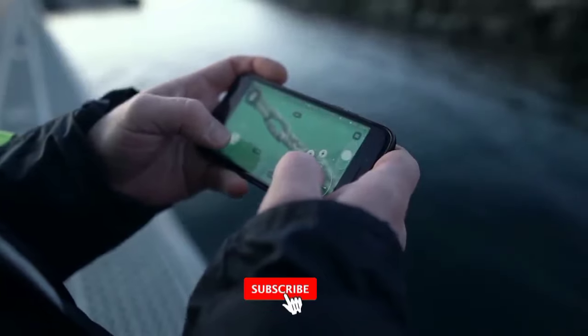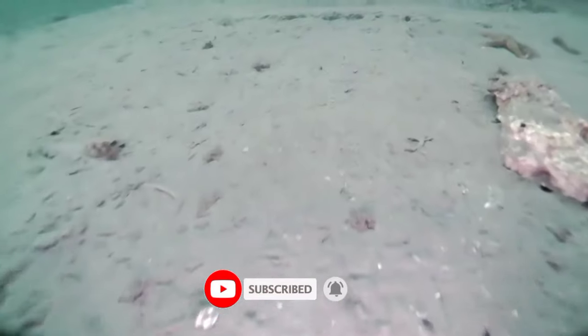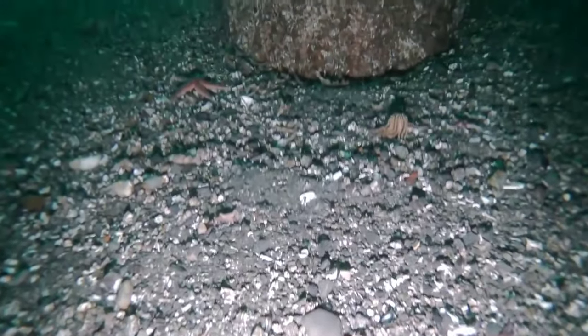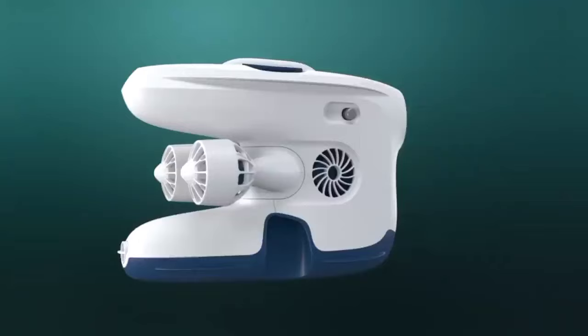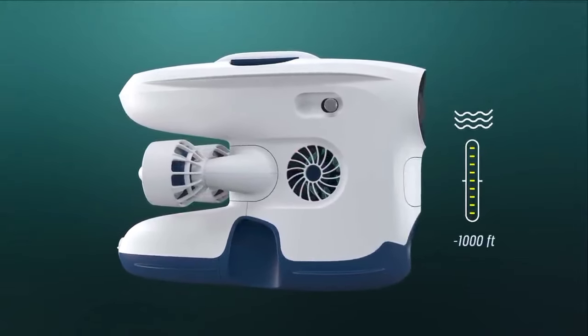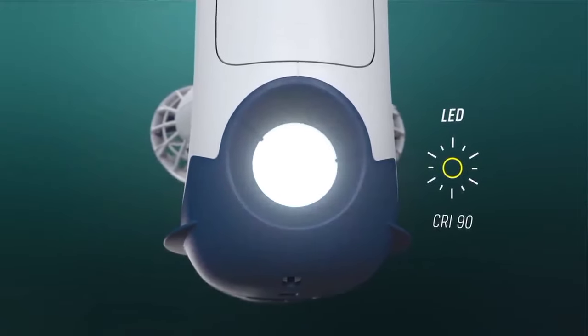Operating the Blue Eye Pro is straightforward. Basic familiarity with a controller and a commonly used iOS or Android device is all that's required. For a broader vertical field of view, employ the camera tilt function, while a quick tap on the controller adjusts the drone's angle for a closer examination of structures. The drone can be navigated both horizontally and vertically, enhancing the potential for capturing high-quality images.